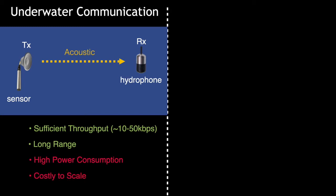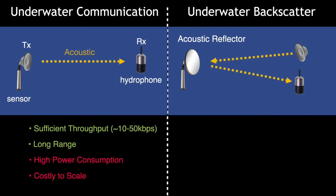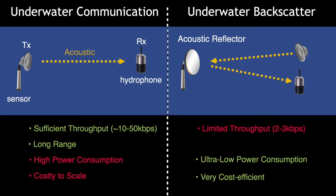To address these issues, our group last year came up with a new form of underwater communication called backscatter. In backscatter, both transmitter and receiver are shifted to one privileged location, which can be near the shore, and the sensor to communicate is equipped with something like an acoustic reflector. The way it communicates is just by modulating the reflected signal. In the simplest form, by choosing between reflecting and not reflecting, it can transfer bits of zeros and ones to communicate any information. Because in this approach we don't need to generate an acoustic signal, this approach is ultra low power, and in fact we can design a sensor that is completely battery-less and very cost-efficient to scale.